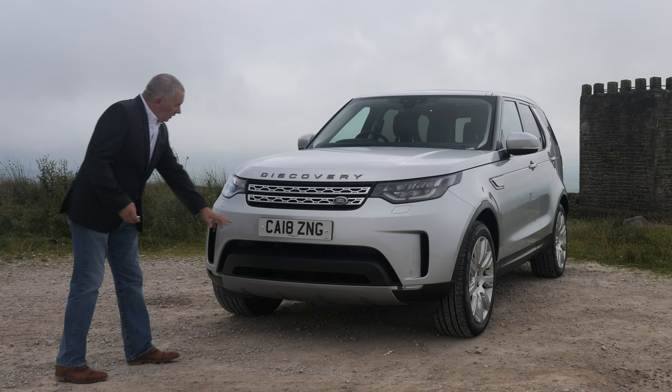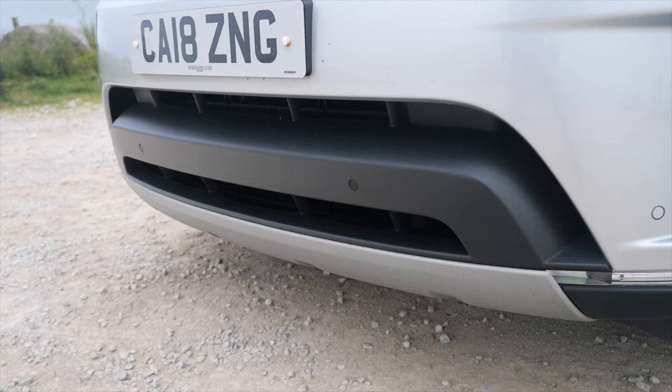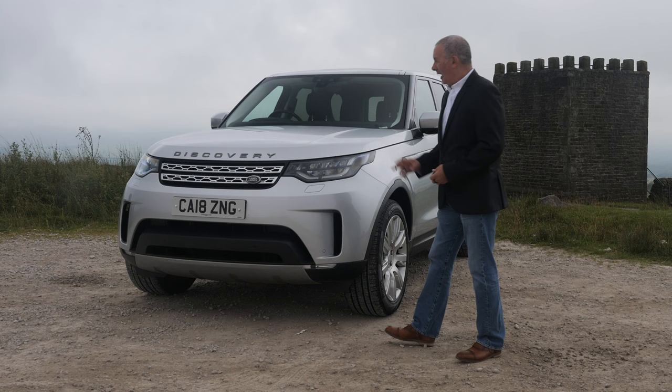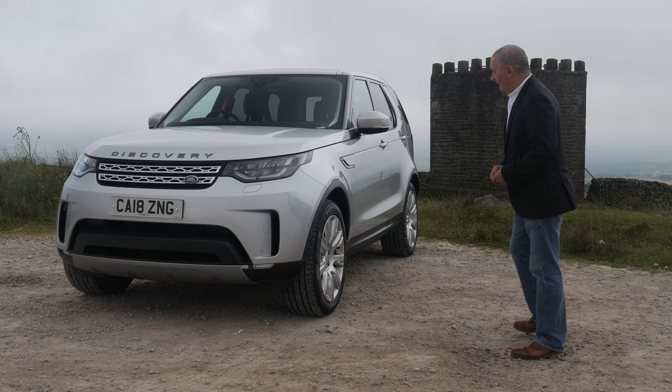LED running lights, high-pressure headlamp wash. Front parking sensors in the lower part of the grille. The imposing Land Rover badge right across the front — I'd like to see a Union Jack by the side of it too, that would just finish it off.